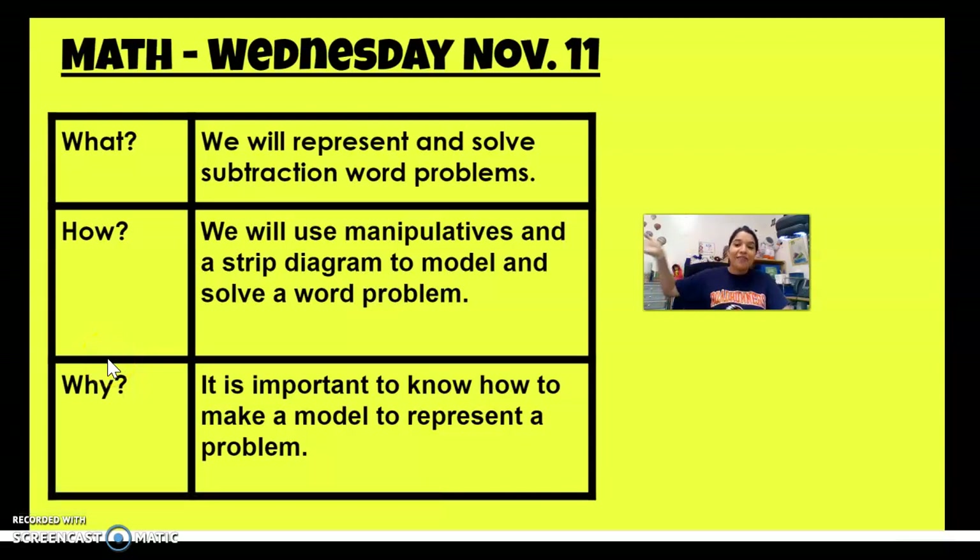Hello, welcome back to math first graders. Today for math, we will be representing and solving subtraction word problems. We will use manipulatives and a strip diagram to model and solve a word problem. This is important so we know how to make a model in order to represent our word problems.